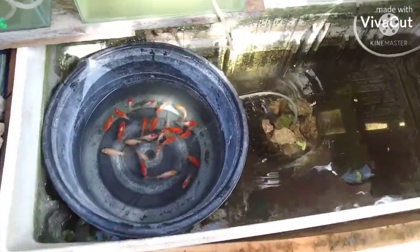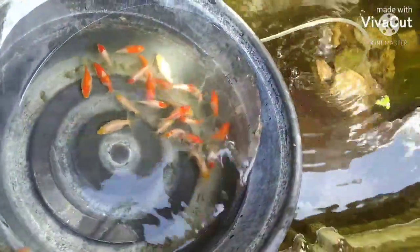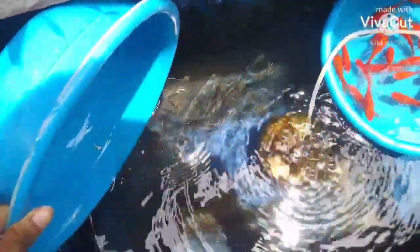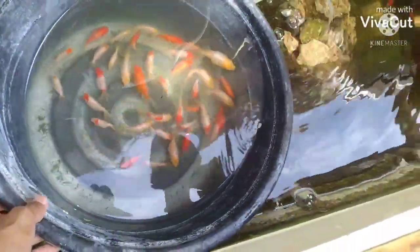Ganon din ang gagawin natin sa ating Oranda Goldfish. I-release na natin sila sa kanilang tank. At saka yung ating Shubunkin Goldfish — dahan-dahan na natin sila i-release sa kanilang tank, hanggang sa maibenta natin sila sa ating mga customer. Ganon din sa ating Oranda Goldfish — i-release na natin sila.